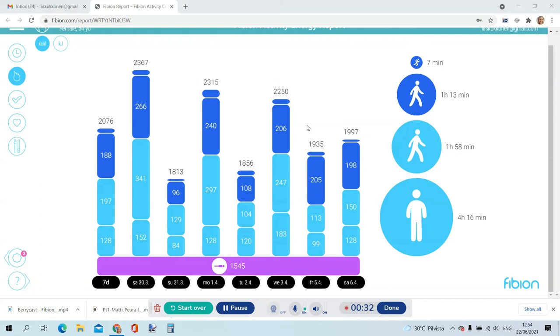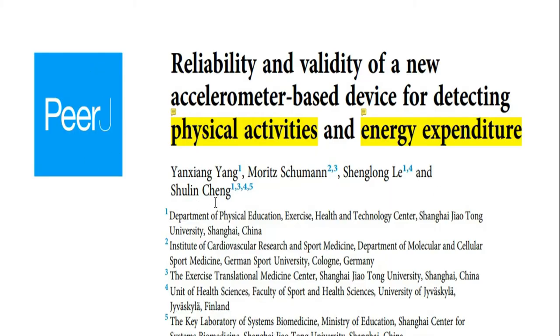By analyzing daily patterns of physical activity, Fibium suggests individually tailored changes that will have a positive effect on your clients. All these features have been validated in laboratory studies.